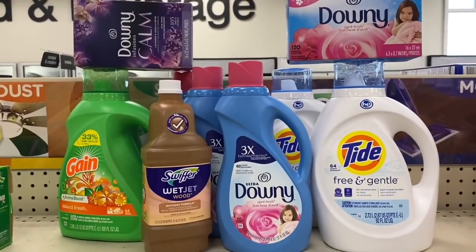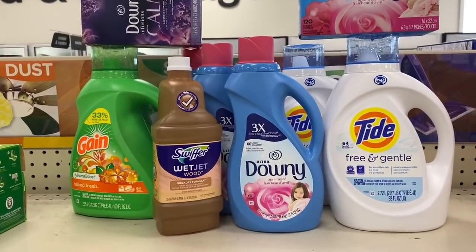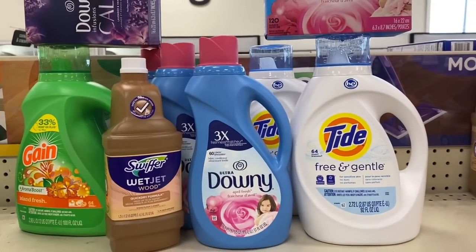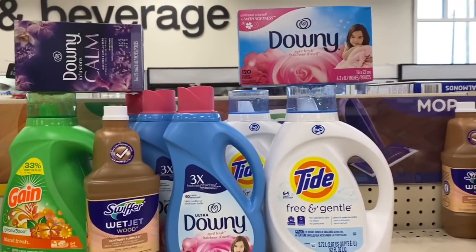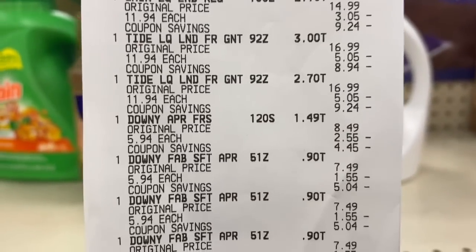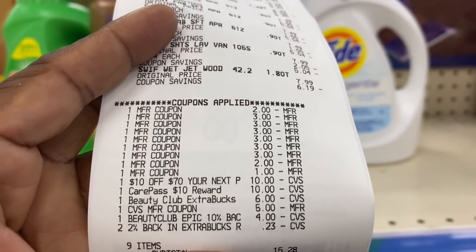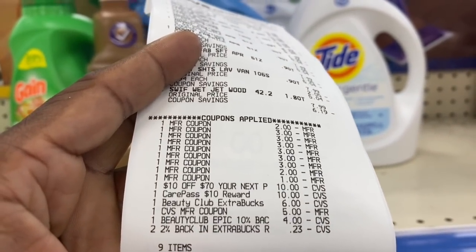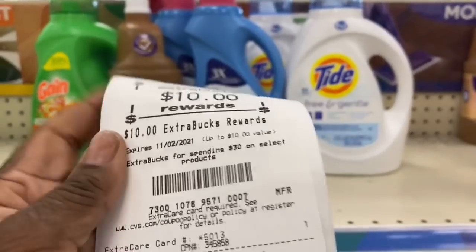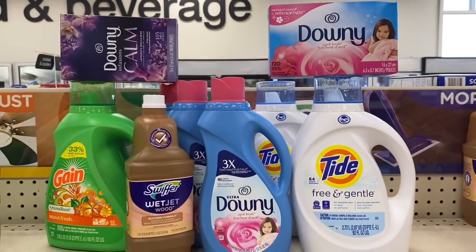I'm going to explain this deal quickly. I wanted to do the spend $30 get a $10 Extra Buck, and stock up on laundry products. I had a $10 off $70 CRT, so I got one Swiffer, three Downys, two Tides, one Gain, a Downy Calm, and a Downy April Fresh — total came to about $71 and some change. I used my $10 Care Pass, beauty bucks from last week, and a $5 and $4 ECB from last week. Nine items came down to $16.50 with tax, and I got back a $10 Extra Buck, so basically I only paid $6.50.